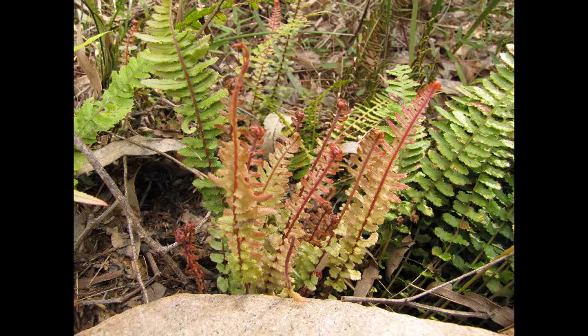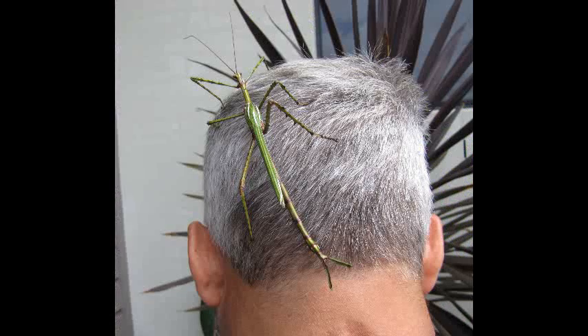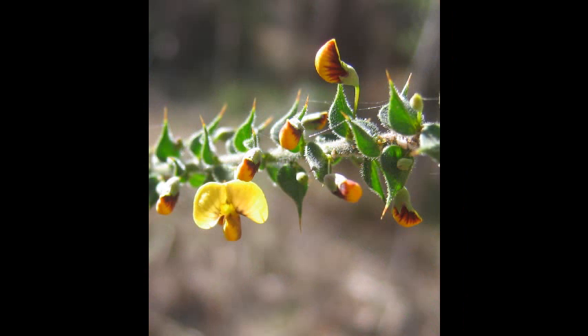Do we know what makes them glow? No, I'm not an expert on that. We do have a link on our blog to the Springbrook Research Centre and they do a lot of research on this.